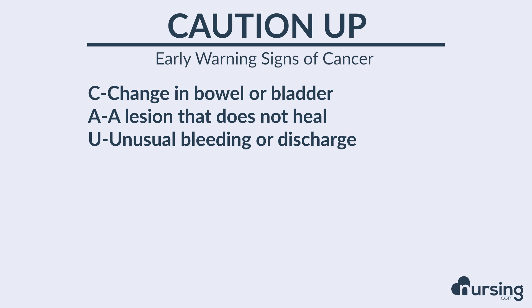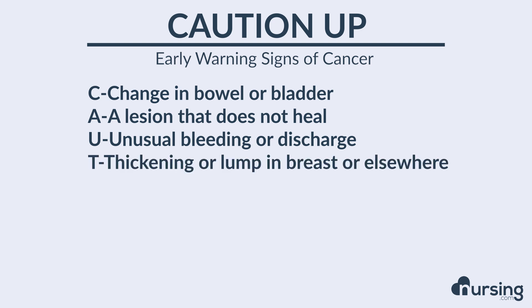U stands for unusual bleeding or discharge. Anytime this occurs, consider that maybe an early sign of cancer. T stands for a thickening — it could be a lump in the breast or an ulcer. Be suspicious then.